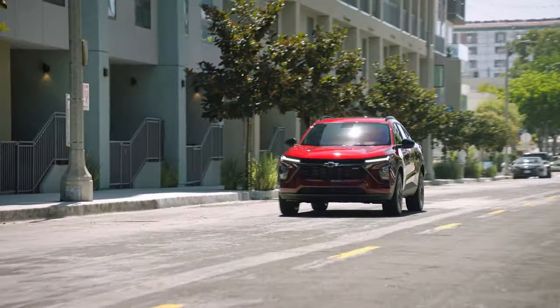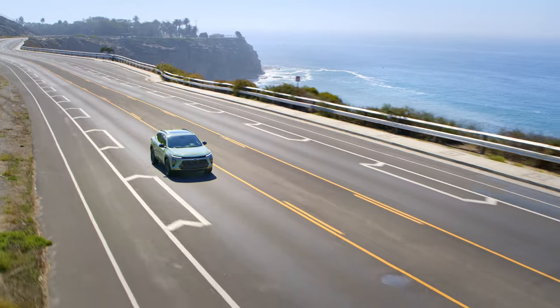The all-new Trax gives you everything you'd expect from Chevrolet with unmistakable style, uncompromising tech, unwavering safety, and undeniable value.